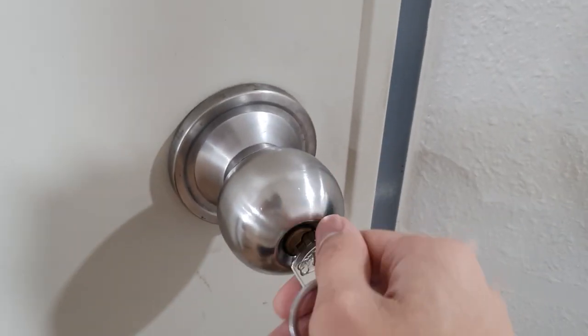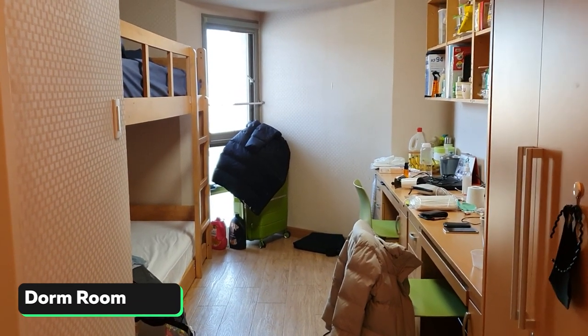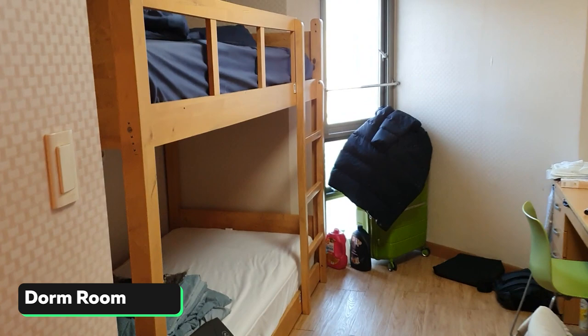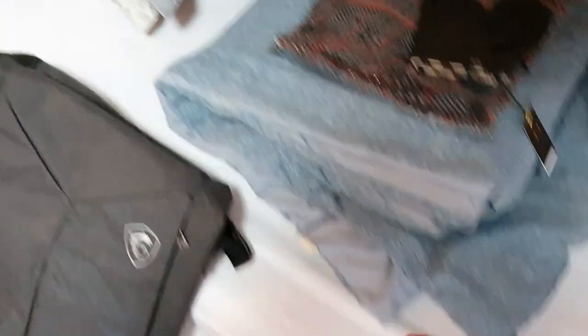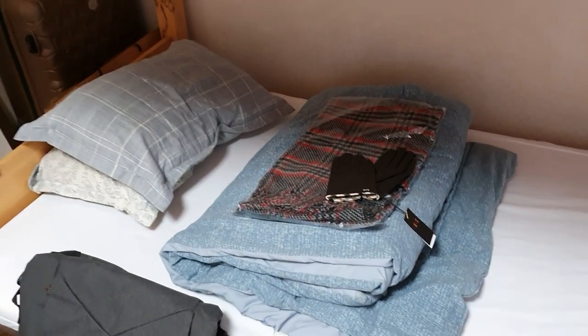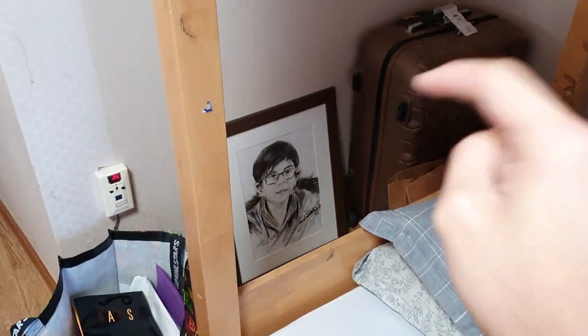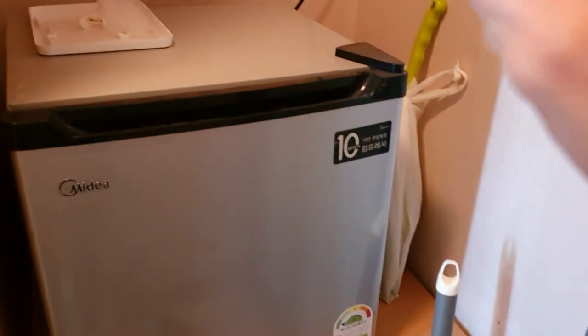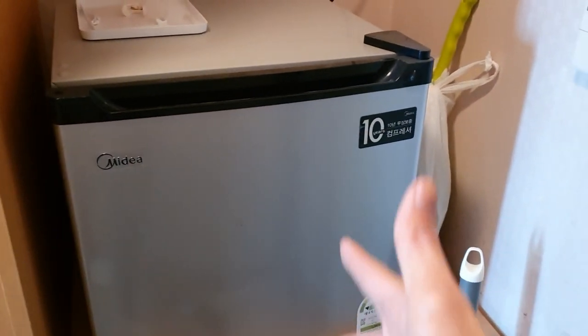Welcome to my room. As you can see there are two beds, meaning it's two people per room. Just so you know, they don't give you a pillow, blanket, or bed sheet — you have to get all of that yourself. When you first arrive they only give you the bed. This is my personal refrigerator — they don't provide this either, you have to buy it yourself.